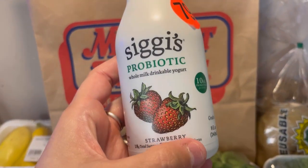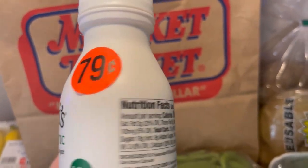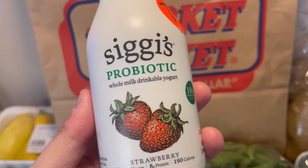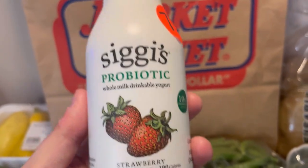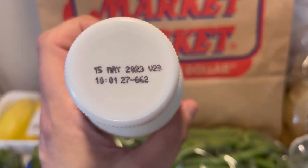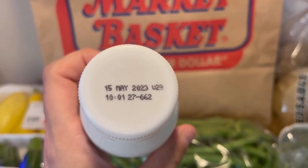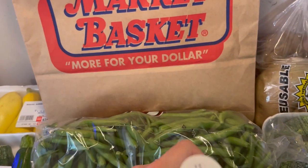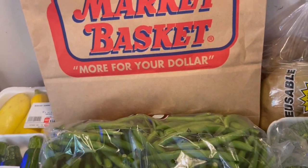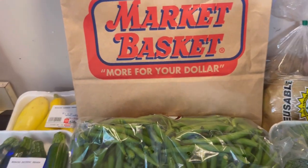Also stuff like yogurts on clearance — they just mark it down to 99 cents or 79 cents. These are normally on sale for four for five, so $1.25 each. These are Cigi's probiotic home milk drinkable yogurts, and the date is May 15th. When you're doing this, you want to realistically ask: will I use it by the date? I will definitely use this by then because I love yogurt — I'll drink one a day. Cigi's is more of a higher-end, low-sugar brand.